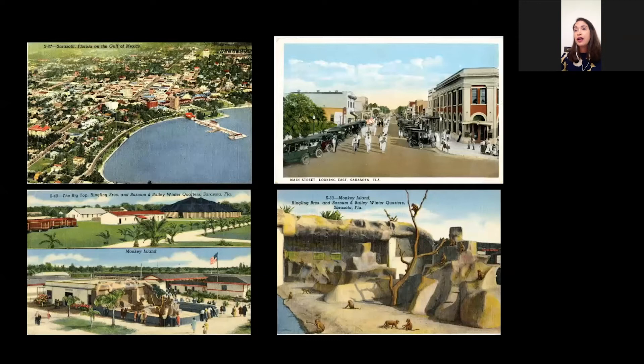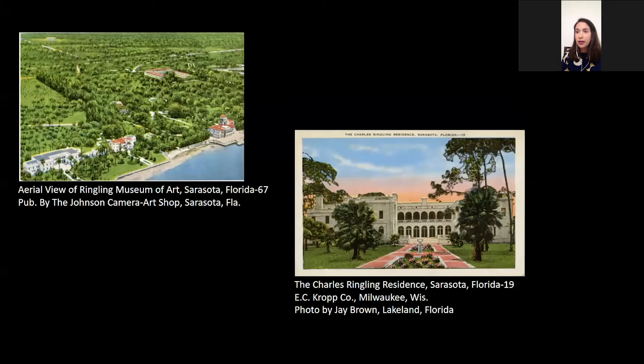Here are a few more views of Sarasota — we have another aerial view and a main street view, which were very typical for cities across the country. And then unique tourist attractions like Sarasota became the winter quarters for the Ringling Brothers and Barnum & Bailey Circus, something Sarasota wanted to promote to attract people and boost the economy. Also, the homes of the rich and famous were a typical subject matter for postcards during this time, as a way to show the beautiful and distinctive residential architecture of cities. Here you see a postcard of Charles Ringling's residence, which is just next door to John Ringling's.